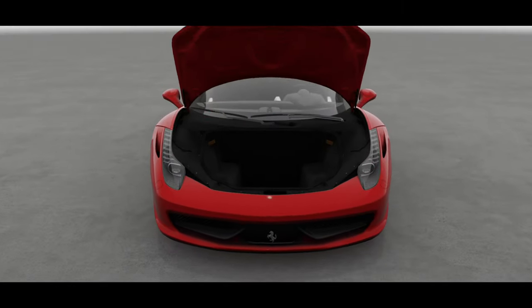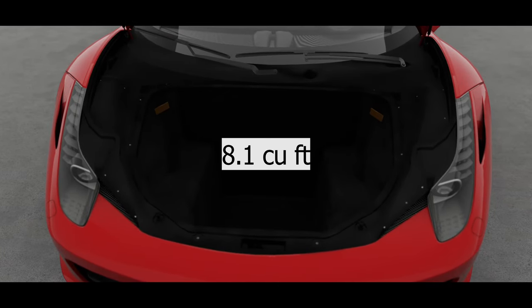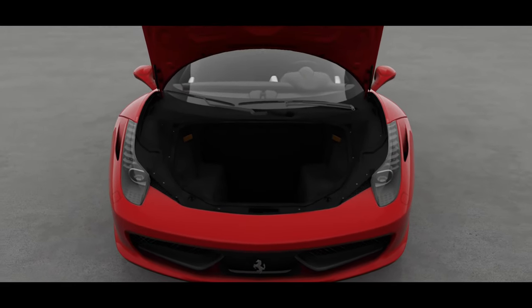Moving on to practicality, the 458 Italia has a trunk space of 8.1 cubic feet of cargo, which is not large but sufficient for minimal luggage on a quick drive.